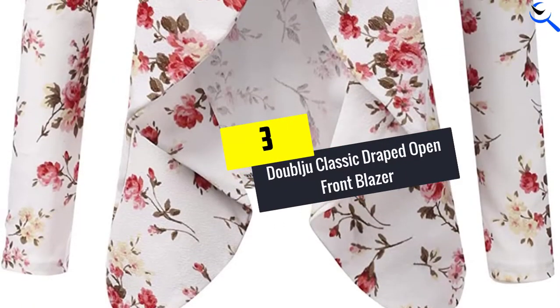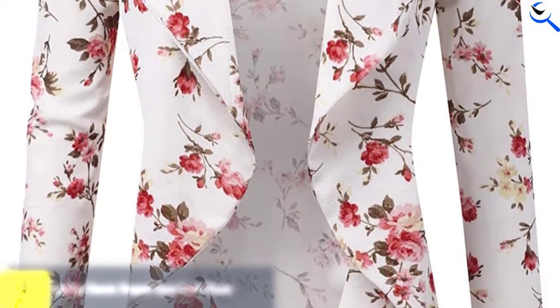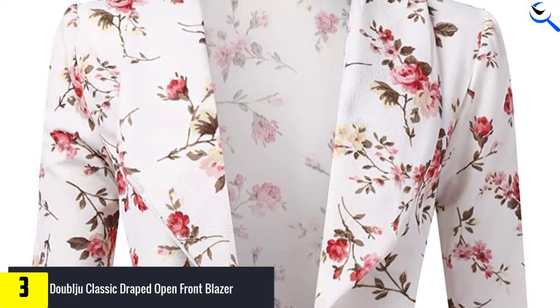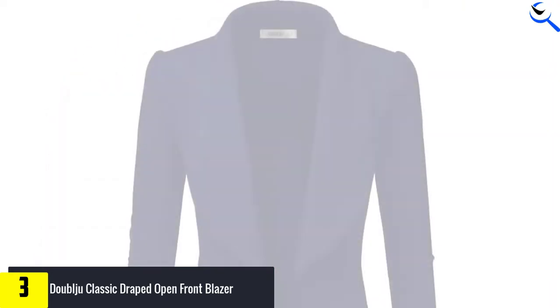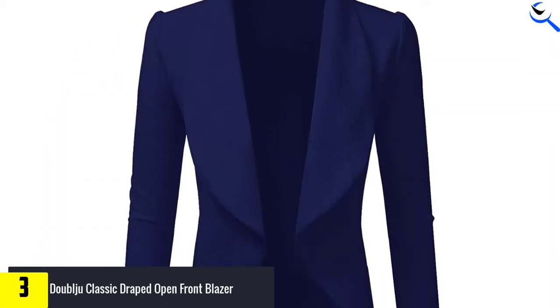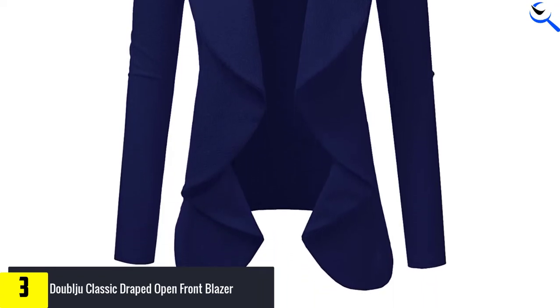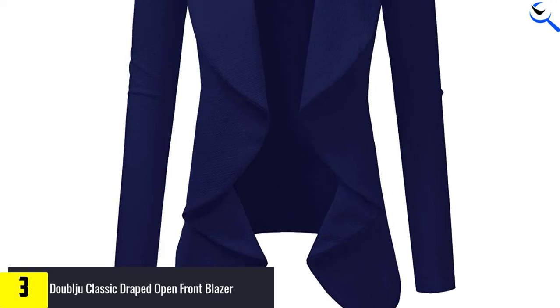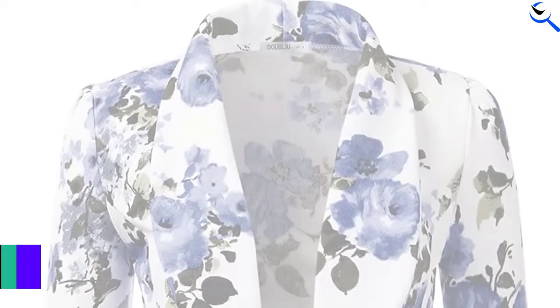At number 3, we have the W Classic Draped Open Front Blazer. Crafted with a blend of polyester and spandex, this blazer stands out as an excellent drape. It has a fine, smooth feel that offers immense comfort and feels light on the body. The athletic shoulders are slightly lifted to give you a sharp, commanding silhouette. It has a flat black hem along with a front drop that lends an elegant touch to it.